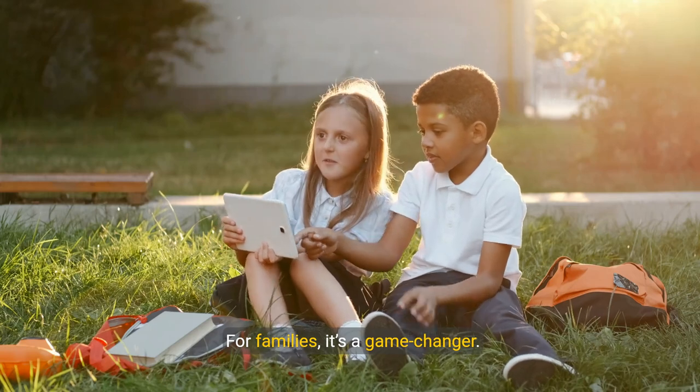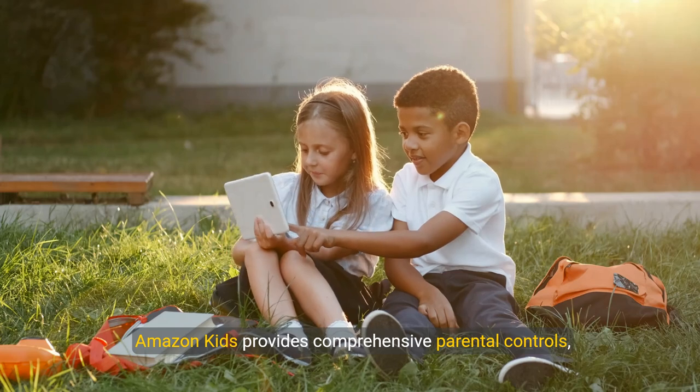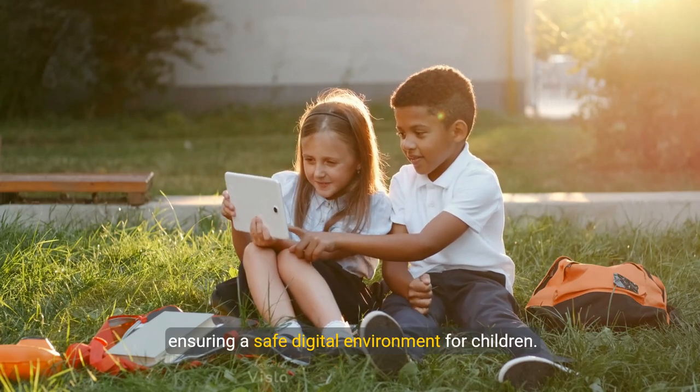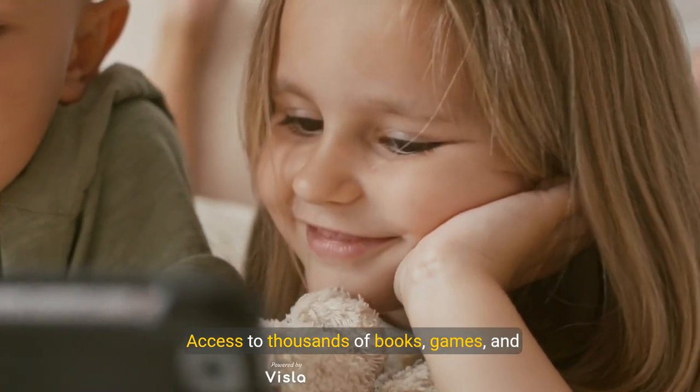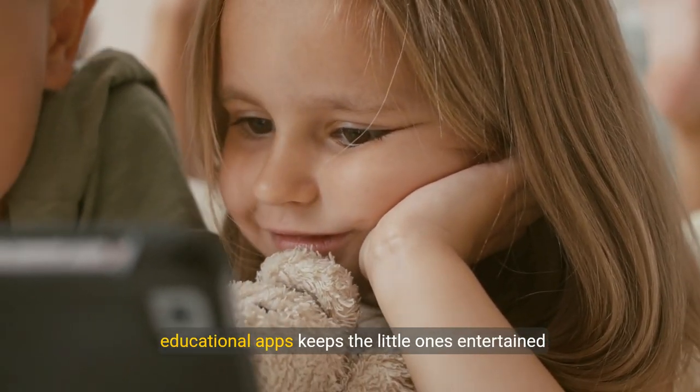For families, it's a game changer. Amazon Kids provides comprehensive parental controls ensuring a safe digital environment for children. Access to thousands of books, games, and educational apps keeps the little ones entertained and learning.